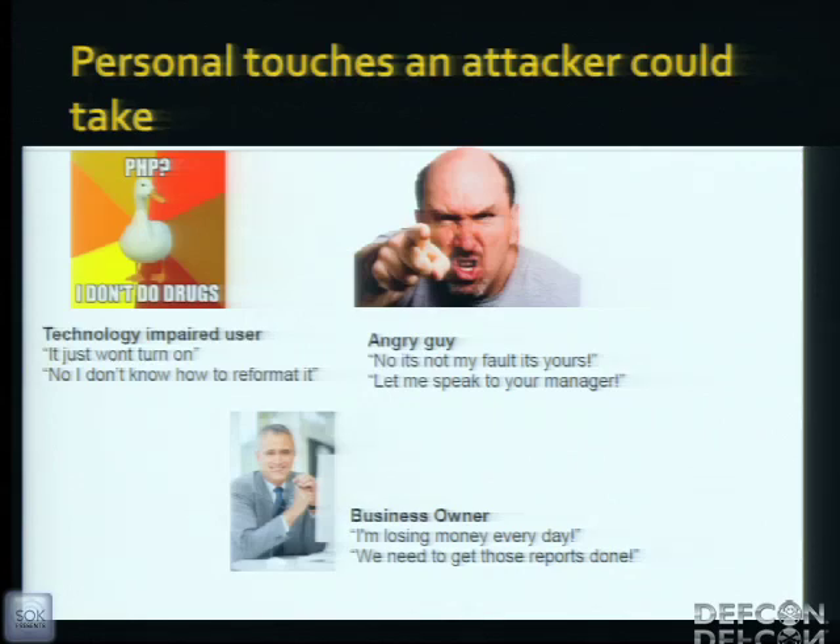Personal touches are everything when dealing with customer support. The technology-impaired user works quite well with tech support because they're underpaid, undertrained, and frankly just want to go home — if someone who can't figure out how to reboot a phone is keeping them at the office, they're pretty much going to scoot you along. Then there's the angry guy, and the business owner who needs the device back online right now for the reports.